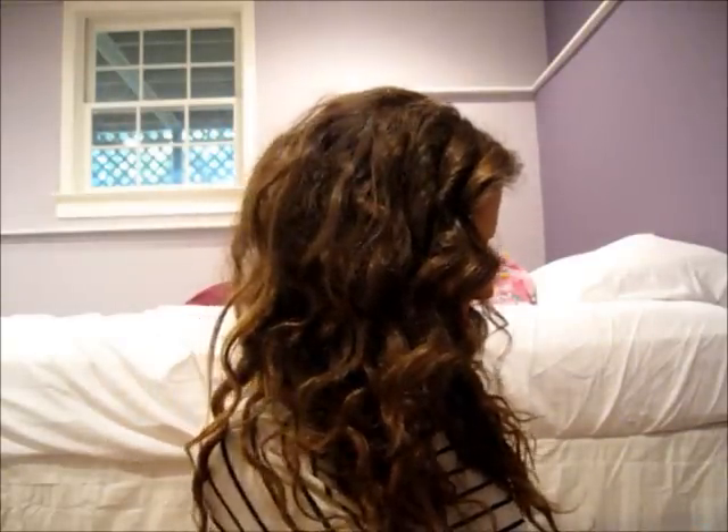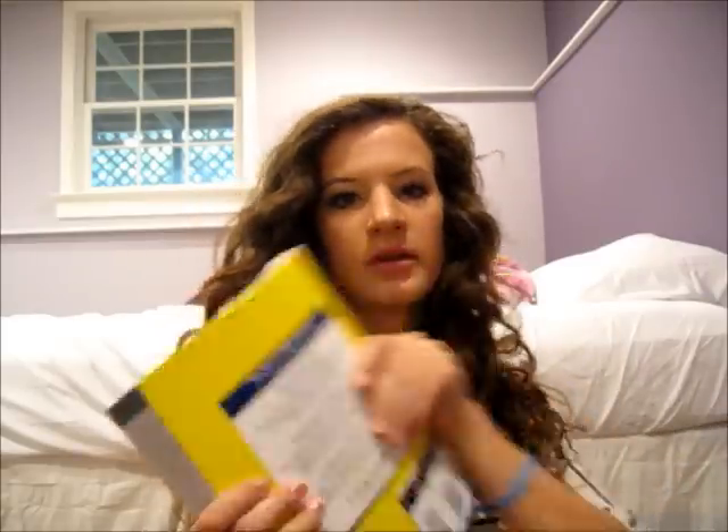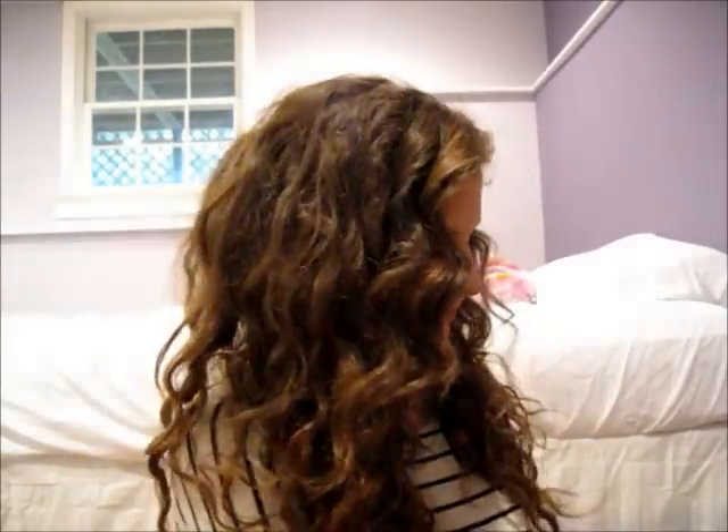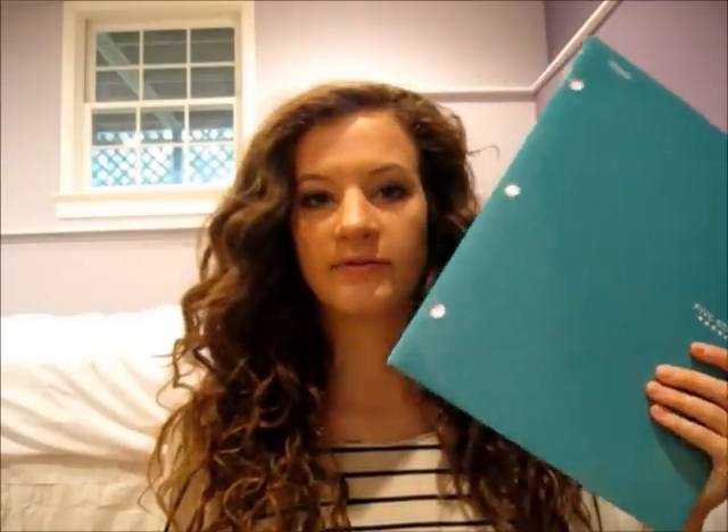The first thing I have in here is books. These are just the two books, and I always carry my books that I need for my classes. The second thing I have for classes is I like to have a notebook for notes, and then I like to have a folder for syllabuses and homework assignments and stuff like that.